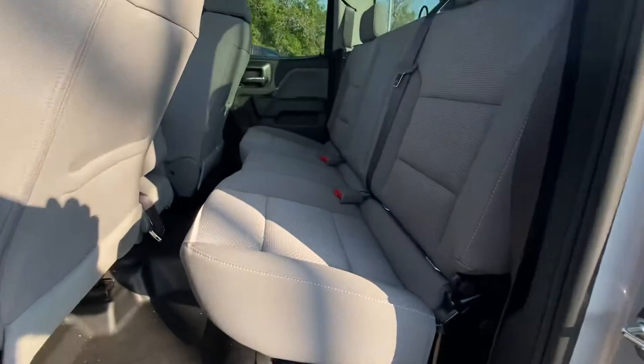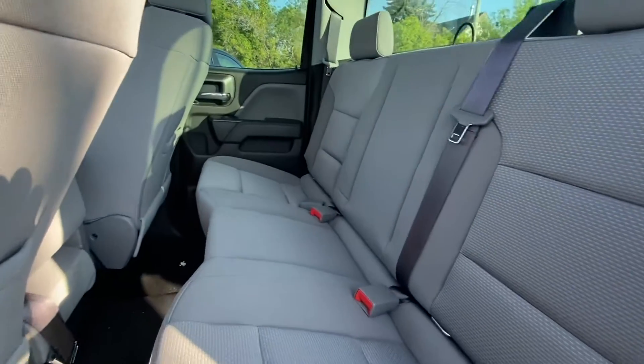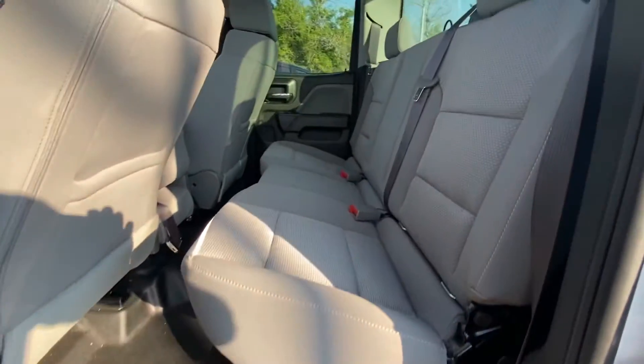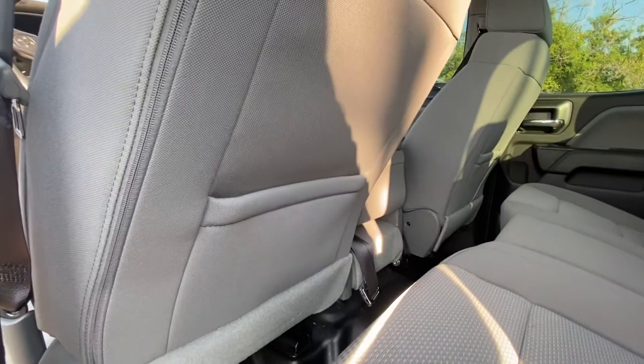Open up the back seat here — we have a double cab Silverado configuration. Still lots of room back here, very very clean cloth seats. Vinyl floors that are very easy to keep clean if you decide to throw tools or something back here. Seat pouches for extra storage.